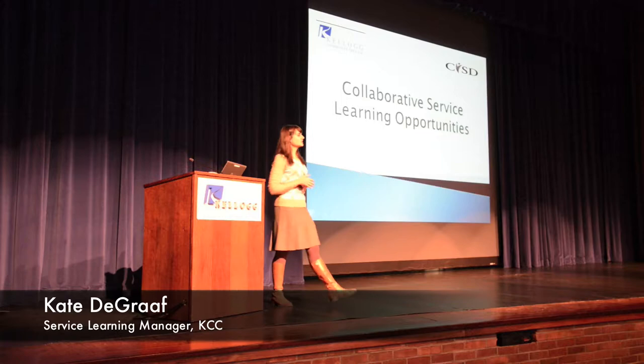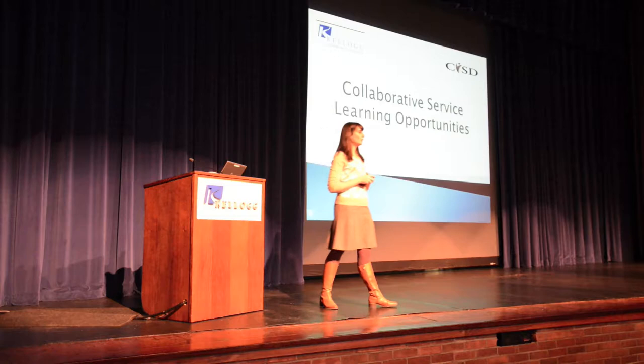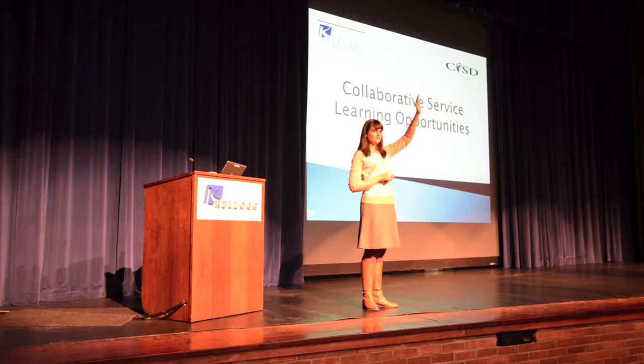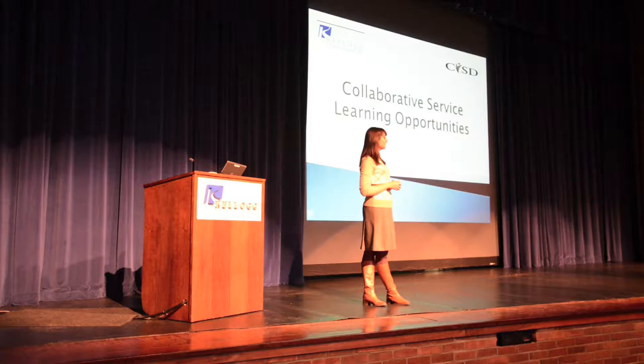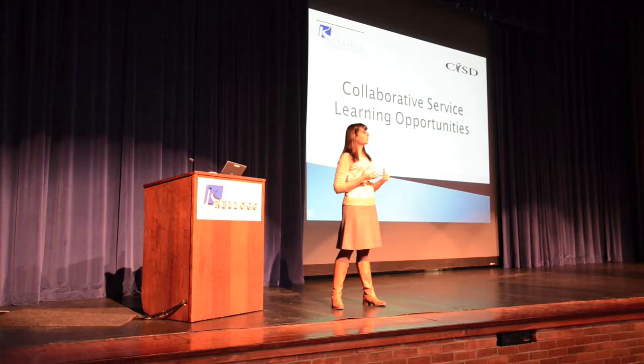Thank you all for coming today. You can finish filling out the form. How many of you are in Professor Don Montgomery's course? Most of you — we have a few others, so welcome. We really appreciate you guys coming out today to hear about a couple different opportunities to fulfill your service learning option if you decide to do that within your course.